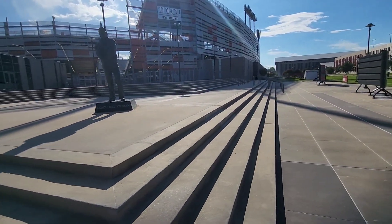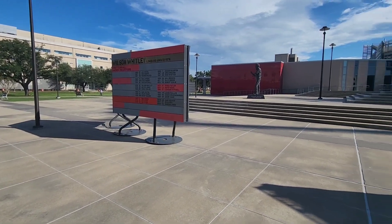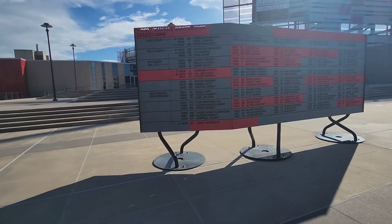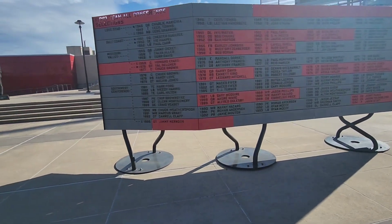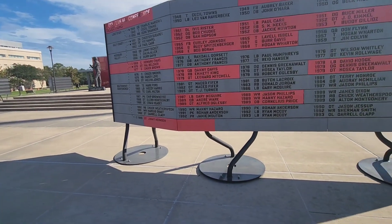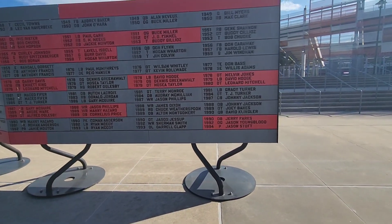Let me get reset over here. These look like some kind of wall of honor — they've got all these different players that have come through here. I remember Andrew Ware, quarterback. Wow. I also remember David Klingler, 1990.